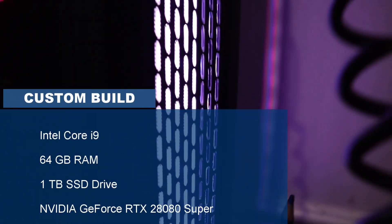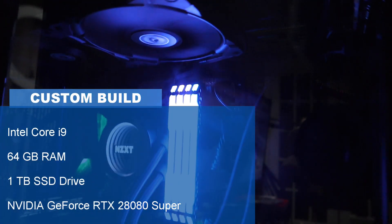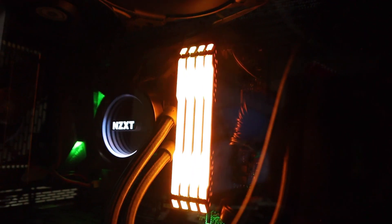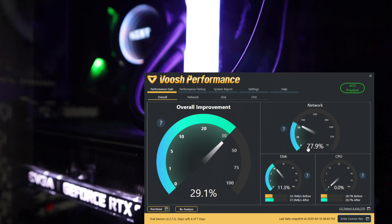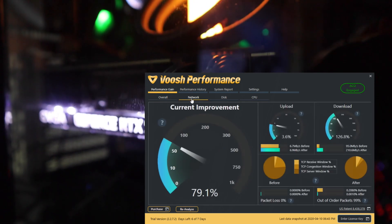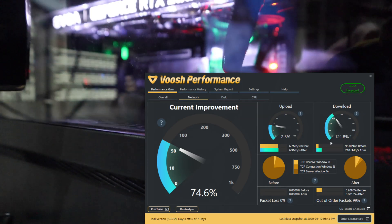I first ran this on my high-spec machine — this is where I do all my work and it's continuously being optimized with various tips and tricks. I wasn't expecting this, if I'm honest. Look at that — a 74% improvement just on the network alone, and a lot of it has to do with download speed. That is just mind-blowing. So if it does that on a big machine, let's see what it does on an older machine.